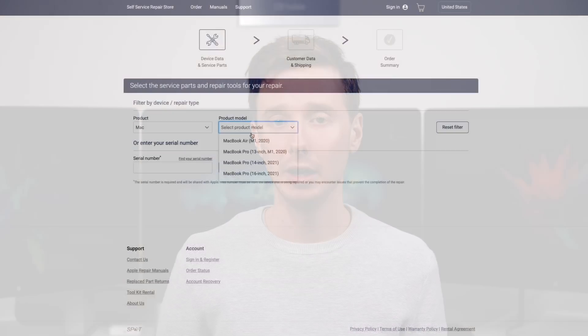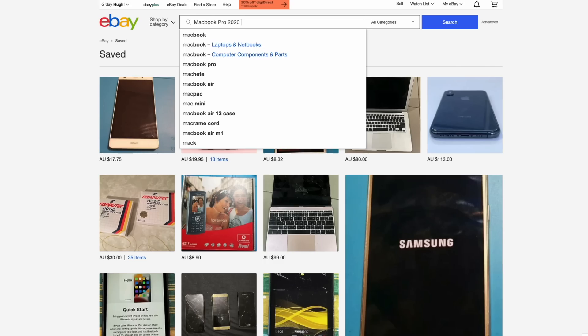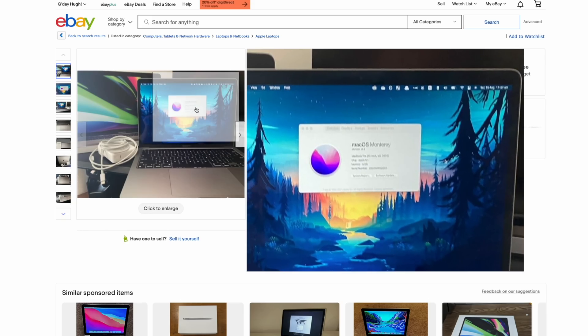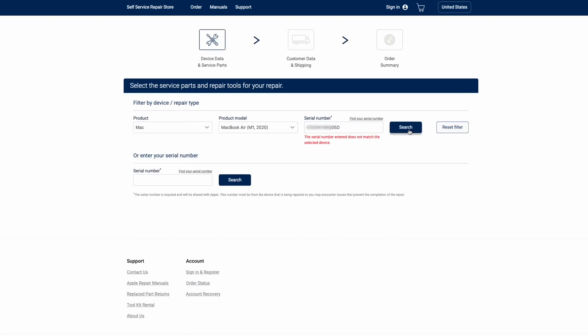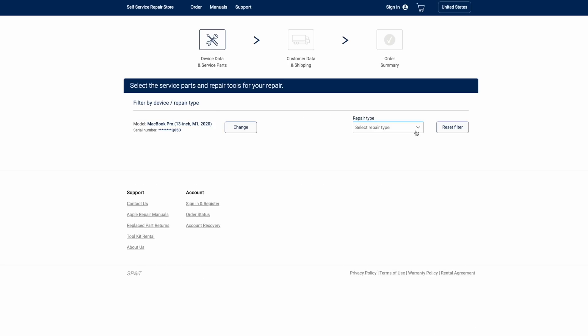Like when I previously ordered replacement iPhone parts from this site, you're required to provide a serial number — this time, just to even see what's on offer. A quick search on eBay and I was able to grab some serial numbers to continue. While providing a serial number can help ensure a customer doesn't order the incorrect part, it also allows Apple to track the repair and assign the replacement part to that specific device.